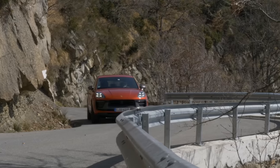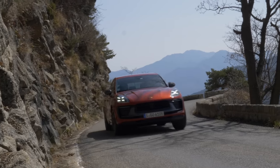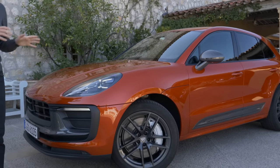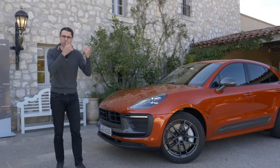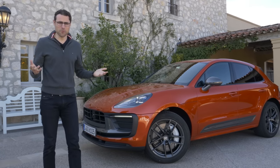Run, Forrest, run for the Porsche Macan T, a new, unique model in the Macan lineup. Porsche wants to put a 4-cylinder Macan model in a sporty, unique direction. Does that work?